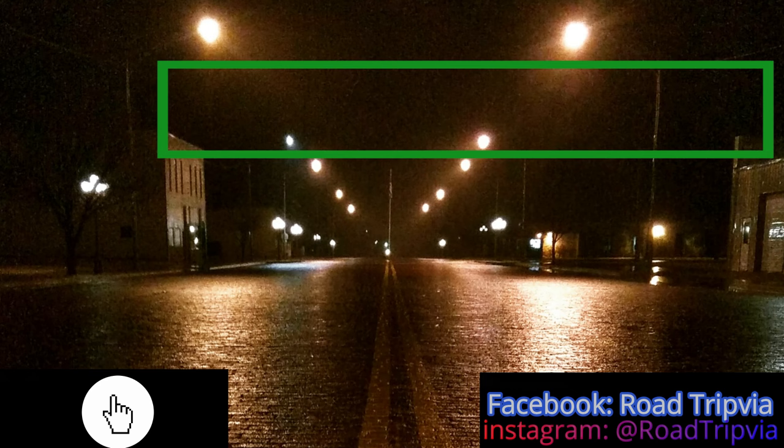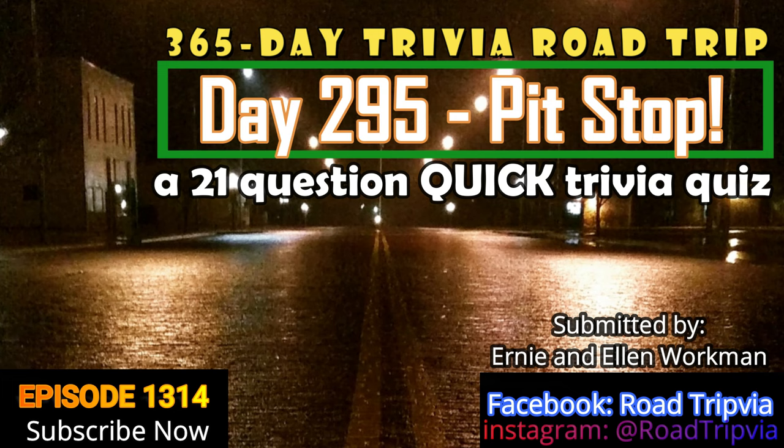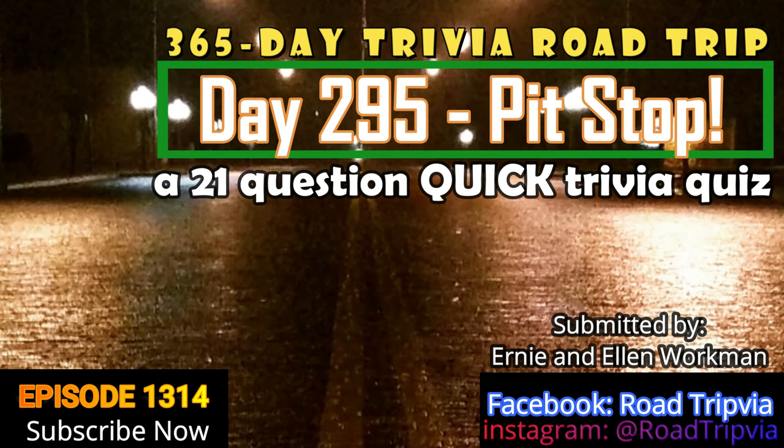Hello and welcome back to Road Trivia, the once-a-day Road Trip Trivia Quiz. Today's episode is day number 295, but we're going to do something a little bit different today. Unlike the random knowledge trivia quizzes we've been doing recently, today we're doing a quiz from Ernie and Ellen Workman from Stilwell, Oklahoma. They've sent in a 21-question quiz with a specific category: sewing. Keep that category in mind as we get started.